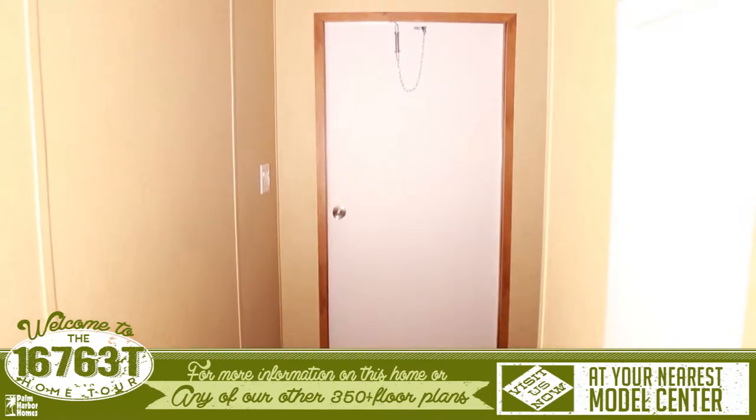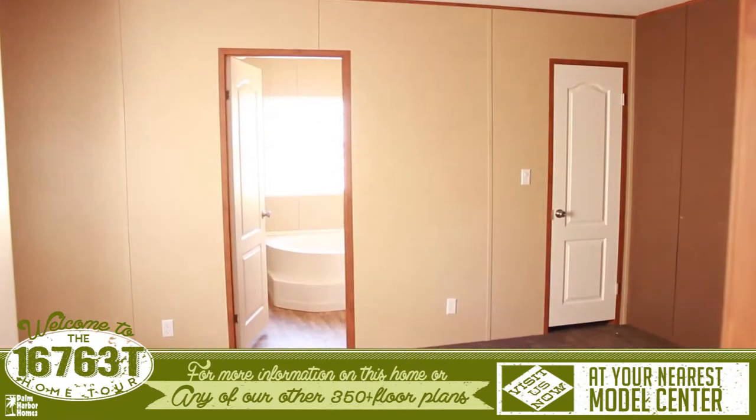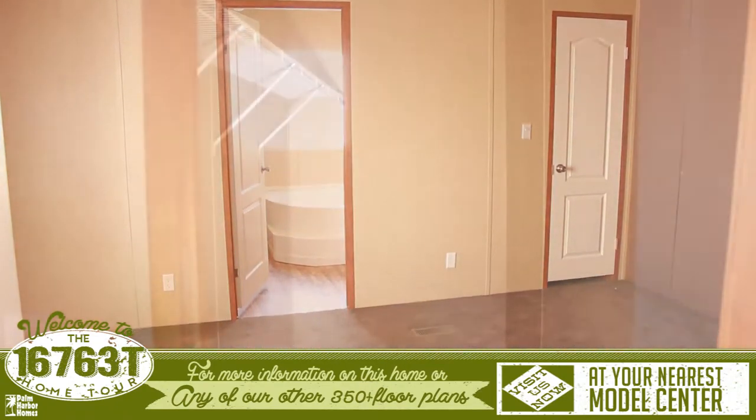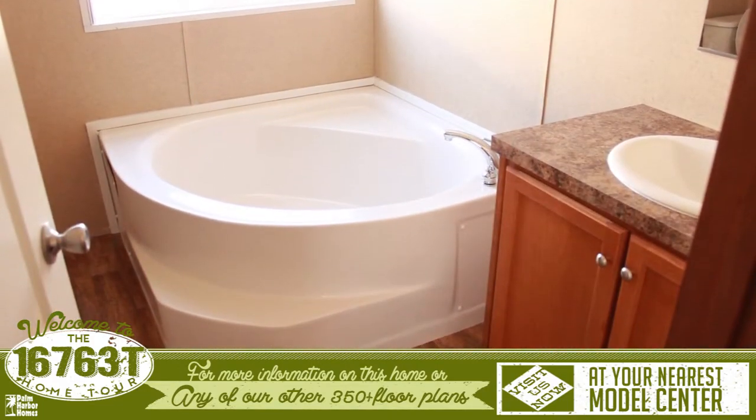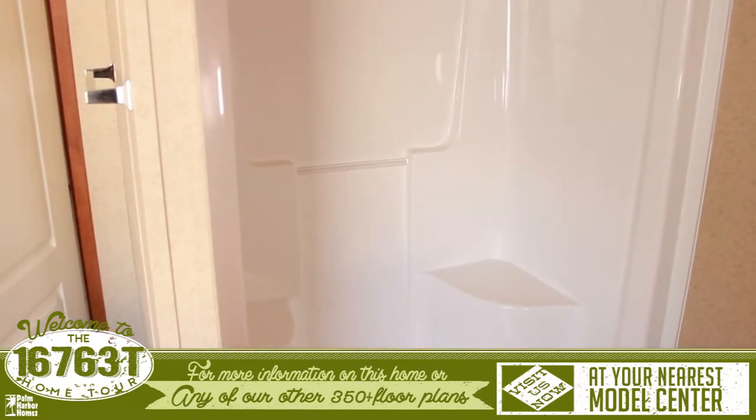Behind the kitchen is the utility area and the master bedroom. The master bedroom features a large walk-in closet and an attached master bathroom. The master bathroom features a large spa tub and a walk-in shower.